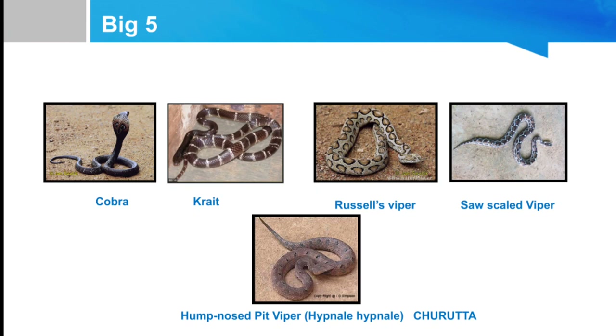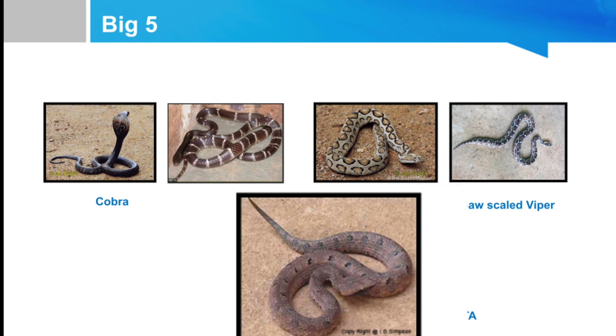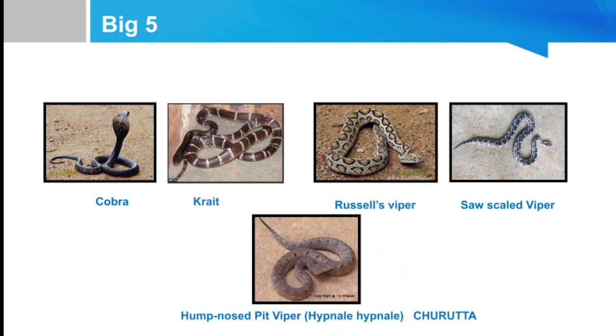Another snake very common in our state and country is the hump-nosed pit viper, a type of viper. The main clinical feature of hump-nosed pit viper is renal failure, and it may not respond to ASV. The monovalent snake venom antiserum is mainly effective against cobra, krait, Russell's viper, and saw-scaled viper. Renal failure from hump-nosed pit viper may last two to three months.